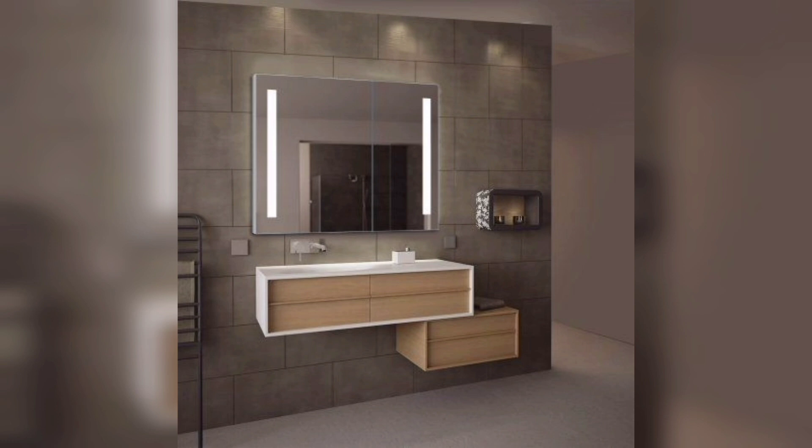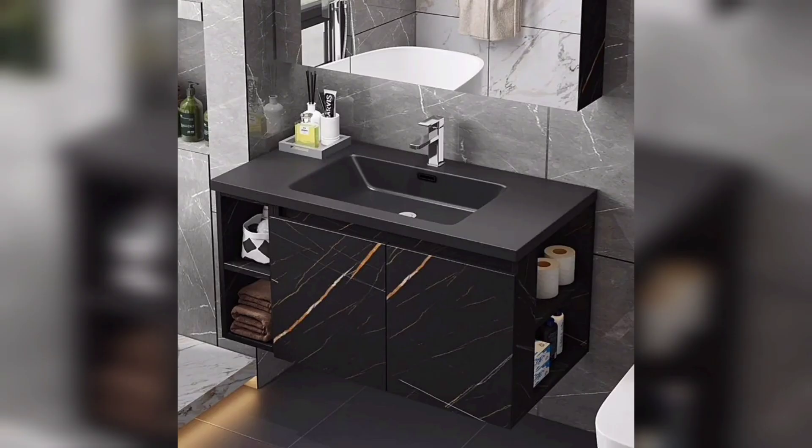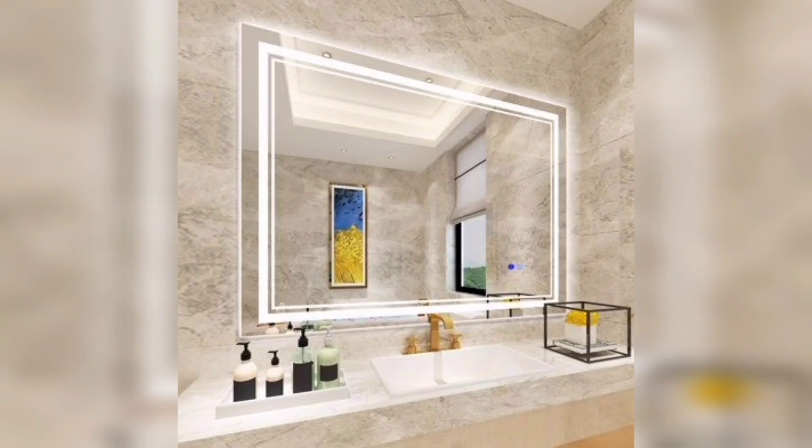Another popular trend is the frameless mirror. These mirrors are perfect for modern and minimalist bathrooms. They provide a sleek, clean look and can be customized to fit any size or shape. Frameless mirrors can also be paired with LED lighting to create a dramatic effect.